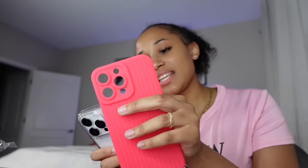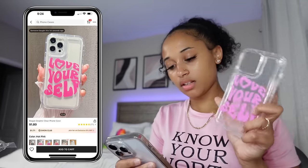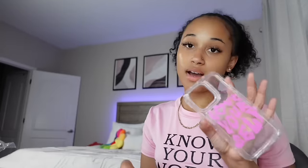I didn't order this — I actually ordered a solid puffer phone case, and they gave me this instead. I always wanted a 3D phone case and they messed that up for me. The last phone case I got was this 'Love Yourself' clear hot pink one — another hot pink phone case. Here are all the phone cases.